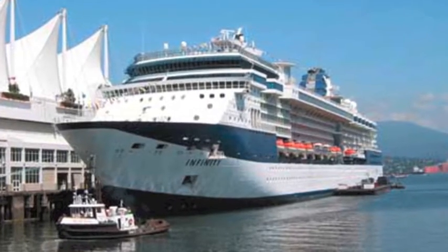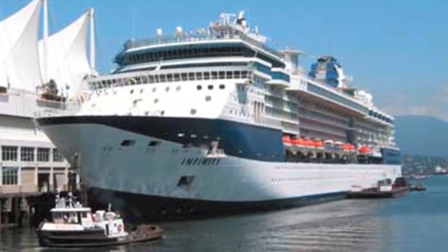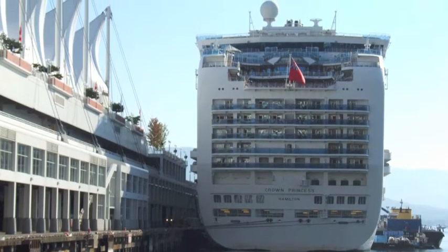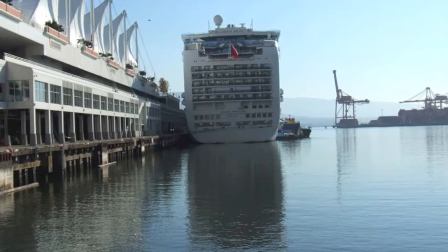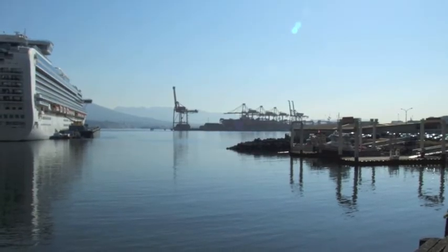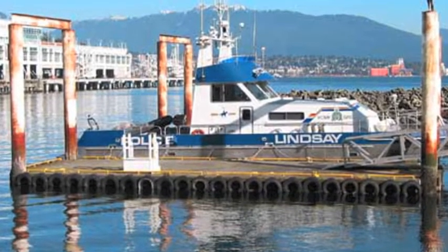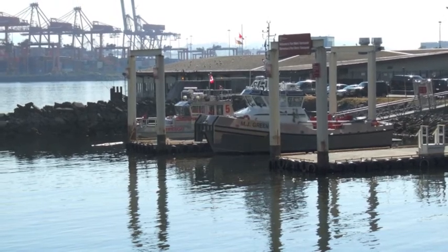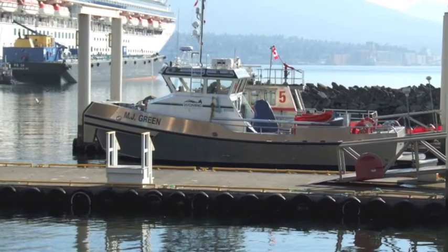Ten years ago, on the east side of Canada Place, the celebrity cruise ship Infinity. Today, the Princess Line's Crown Princess. Canada Place can dock two cruise ships on each side. Just east of Canada Place are the docks of Port Metro Vancouver. Ten years ago, the RCMP vessel Lindsay. Today, Fireboat 5 and the Western Canada Marine Response Corporation vessel MJ Green.